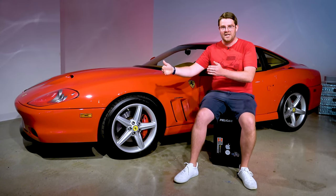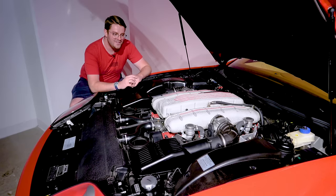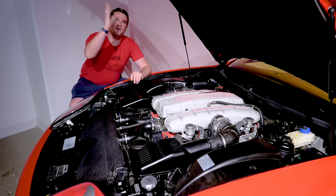575 Modificata Maranello would be the full name — quite a mouthful. You can brag to your friends that you have the larger 5.7-liter V12 under that long, beautiful hood.